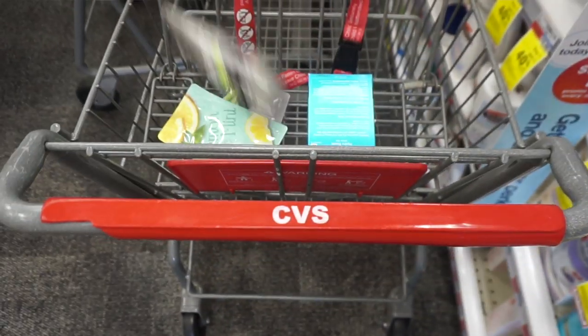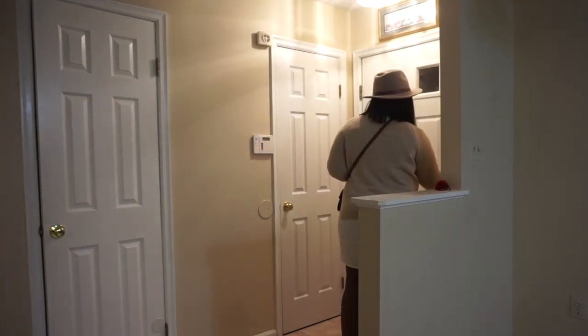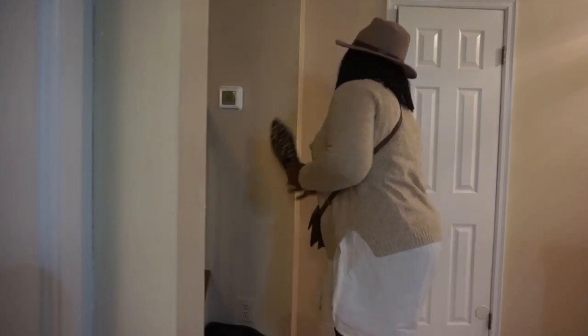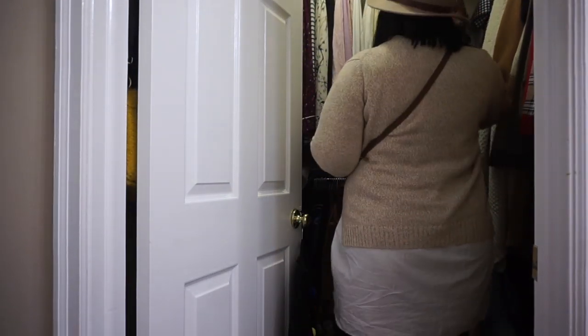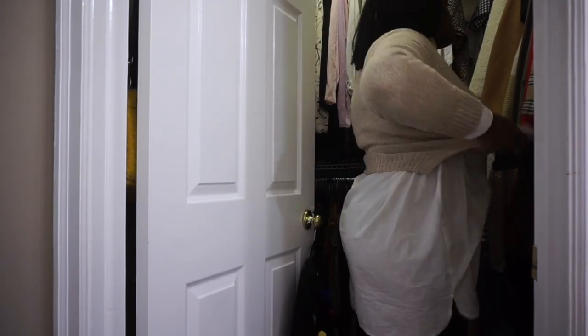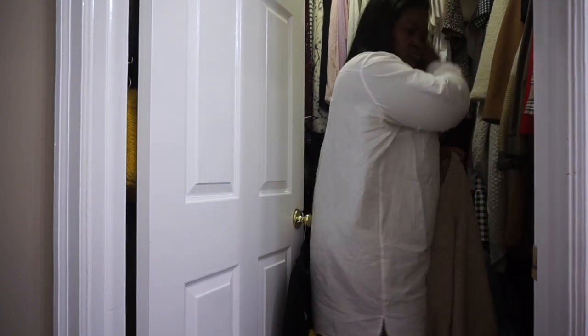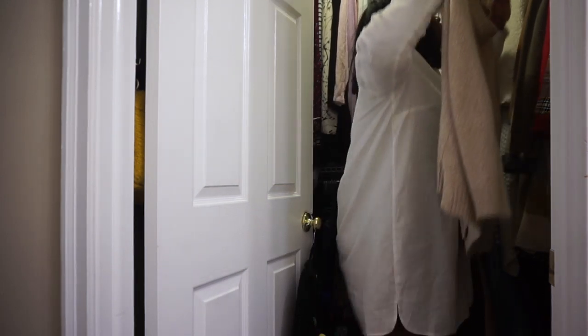I was able to stock up on some great clean beauty options, so I can't wait to get home and get unready. We're finally home, it's time to get unready.